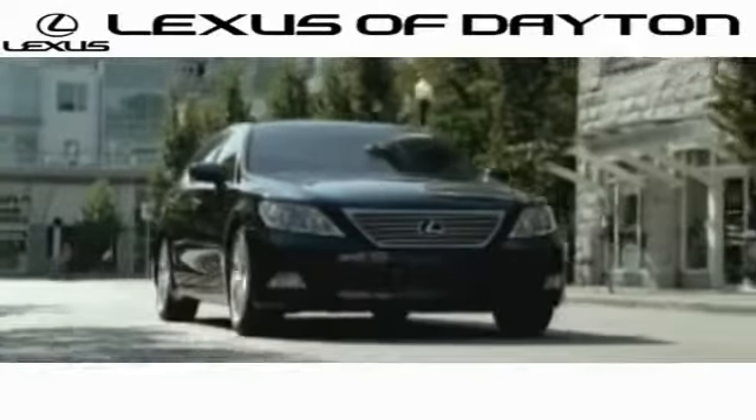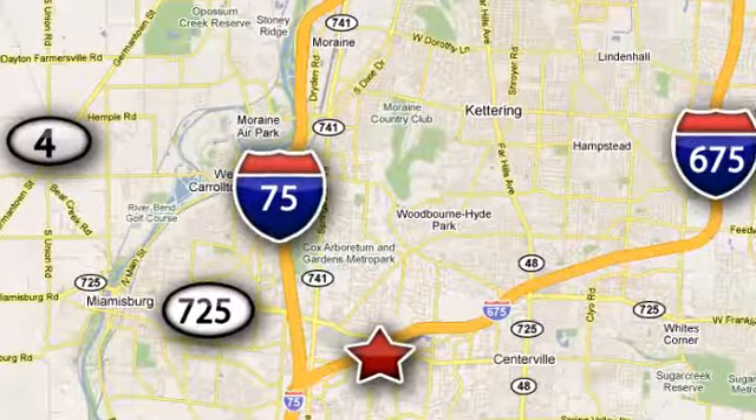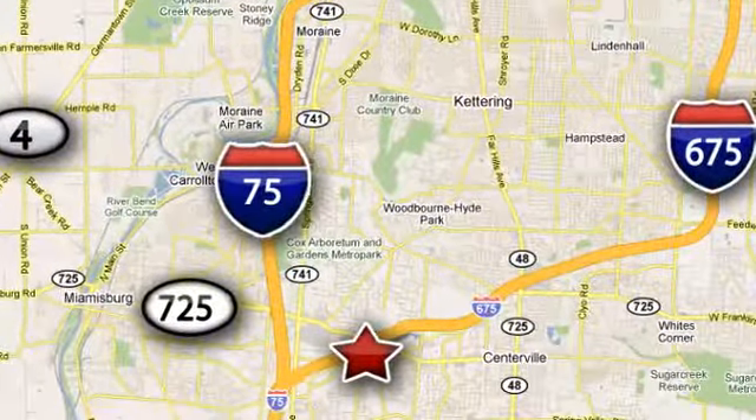We invite you to be part of the Lexus of Dayton family today. Call or stop in for a test drive. We're conveniently located at 1777 Lyons Road in Dayton, Ohio.